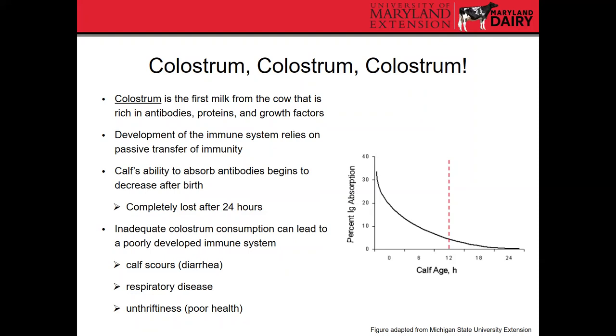The calf is born with very little immunity, and colostrum is important to help it develop immunity to various pathogens. Its ability to absorb antibodies begins to decrease right after birth. This figure shows antibody absorption rate as the calf gets older, up to 24 hours of age — it dramatically drops, and is mostly gone at 12 hours of life. The old recommendation was to feed colostrum within 12 hours, then it moved to six hours, and now it's as close to birth as possible. Inadequate colostrum consumption can lead to poorly developed immunity, predisposing a calf to scours, respiratory diseases, and general unthriftiness.